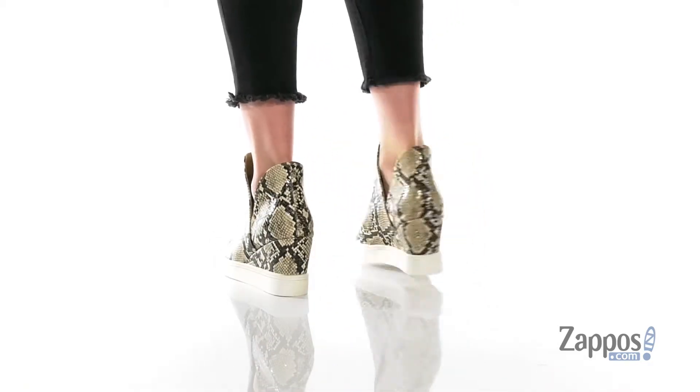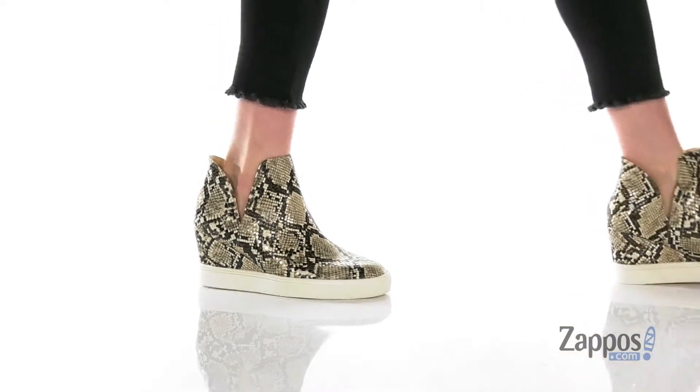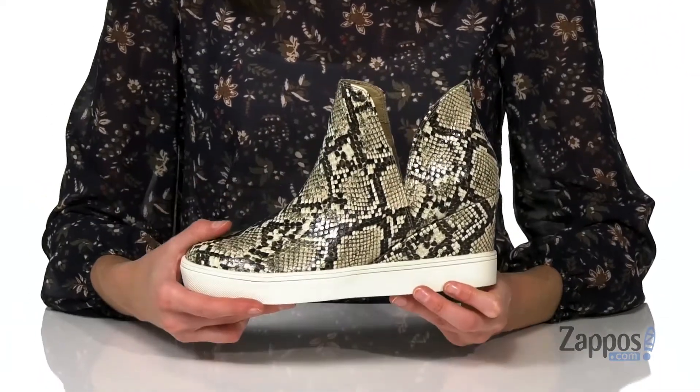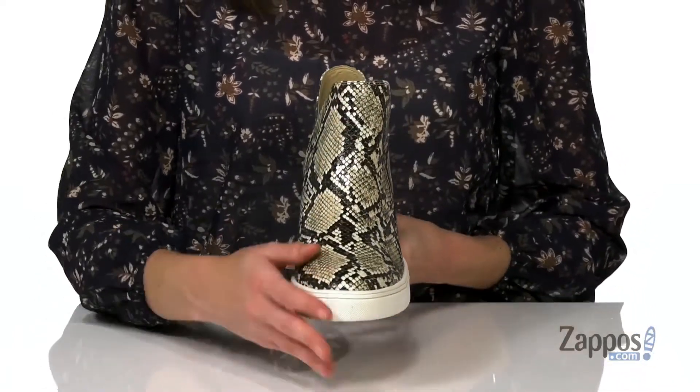The standout feature on this shoe is the wrapped wedge heel at the back. It's two and a half inches tall, plus you're getting a little extra boost from that streetwear inspired white midsole.